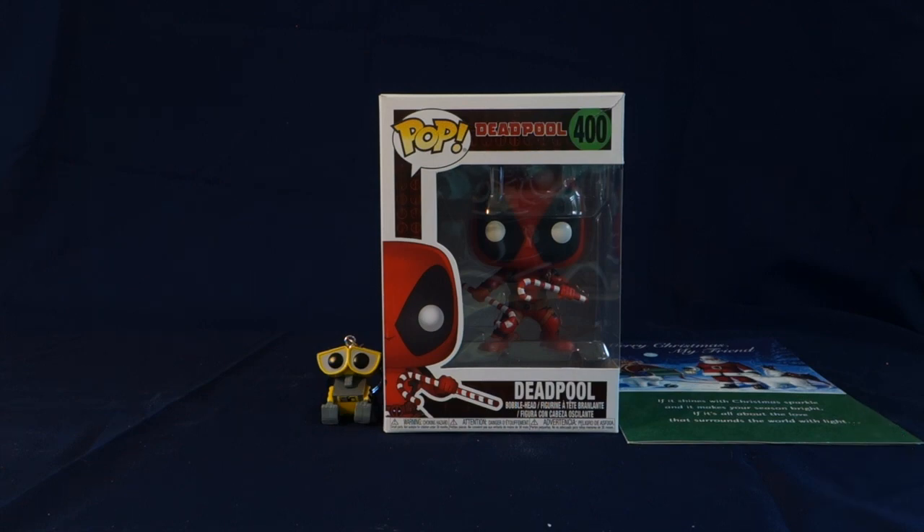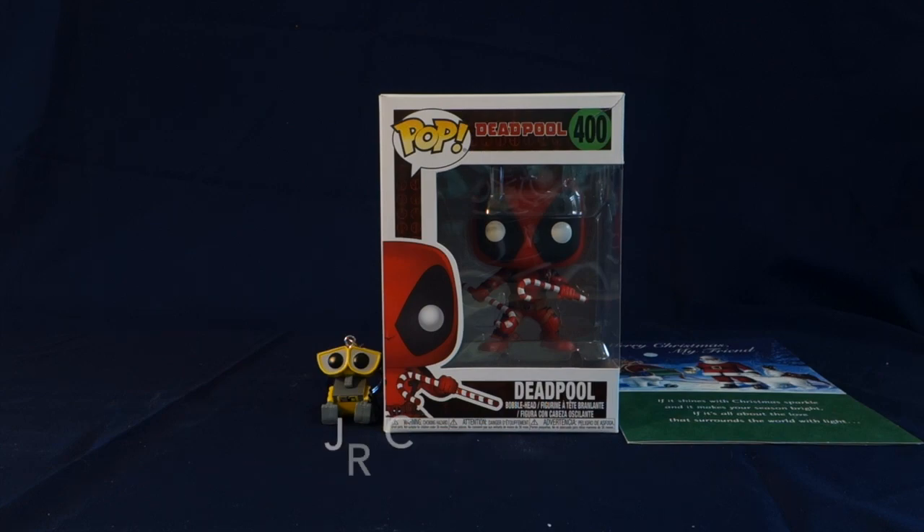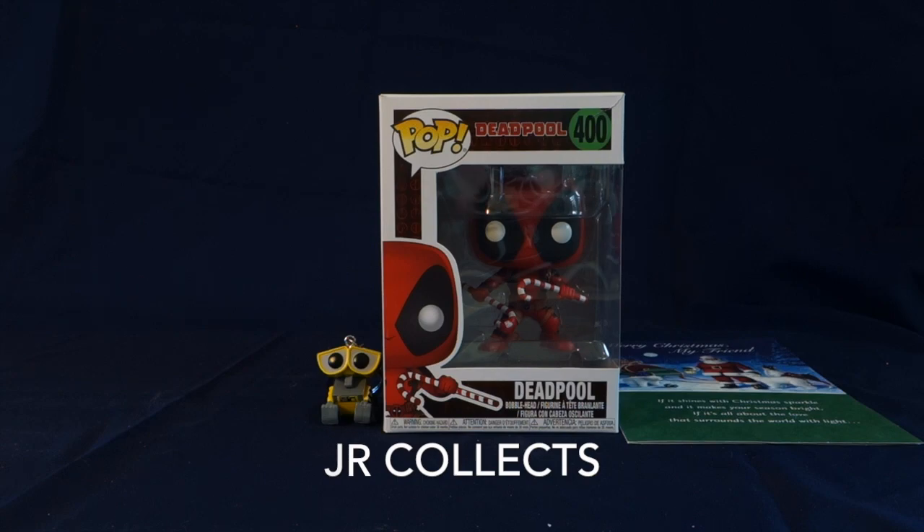Today I have a mail haul video. This Deadpool Christmas Funko Pop was gifted to me by Acceptable Channel. Acceptable Channel had one from JR Collects and was so kind to gift me this pop, so thank you so much. And JR Collects, thank you so much for doing an amazing giveaway and for sending me this.